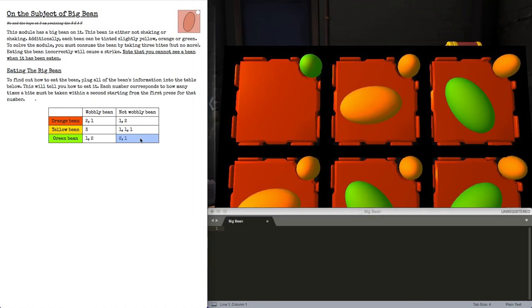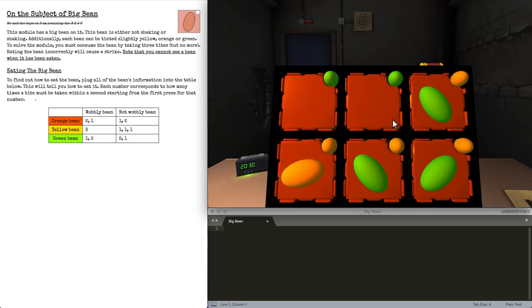Similarly, this is orange, not wobbly, so yellow, not wobbly — make sure you mouse over it and look at the text for it specifically. This is 1 press per second over 3 distinct seconds. So 1, wait, 1, wait, 1, solve.